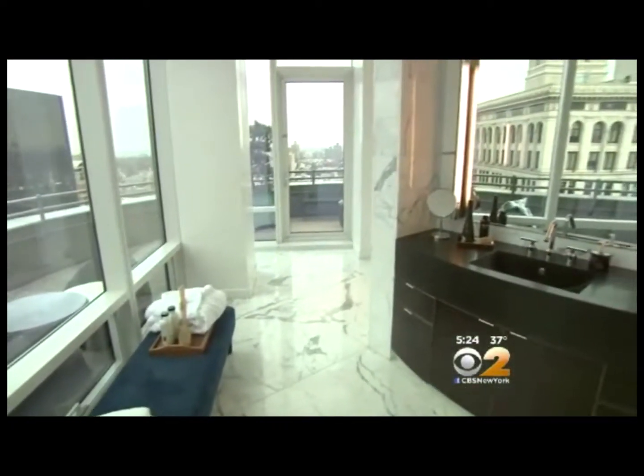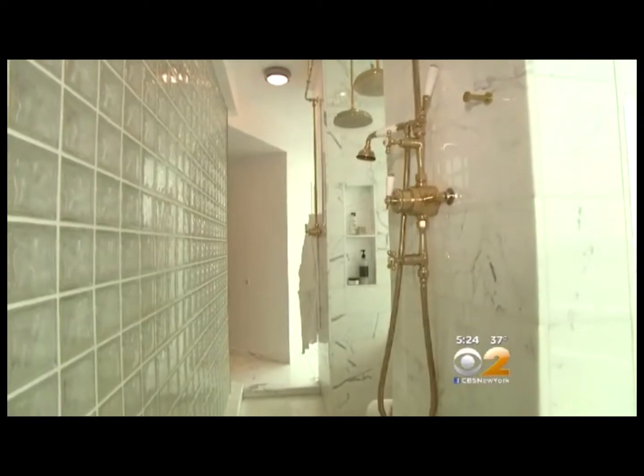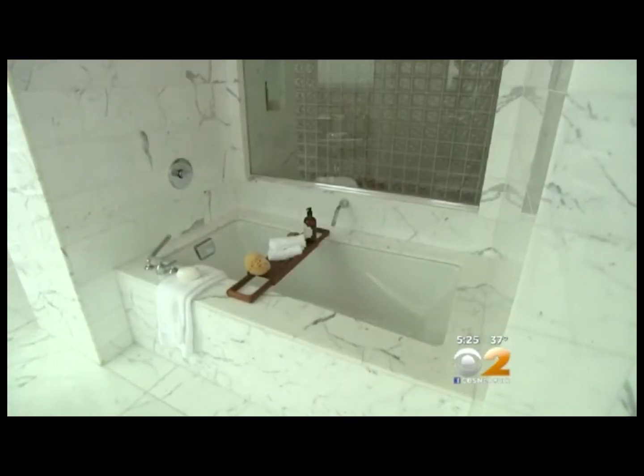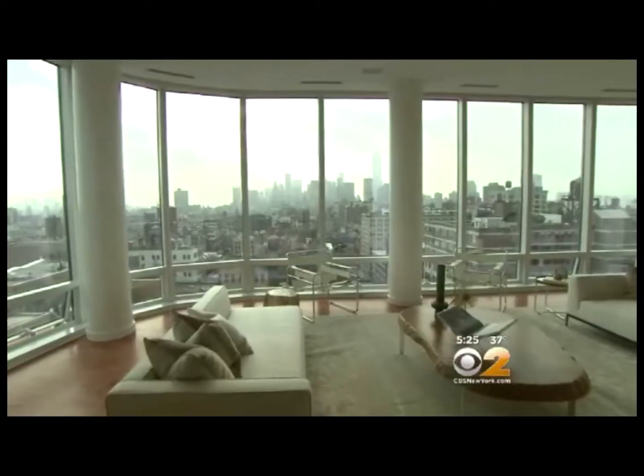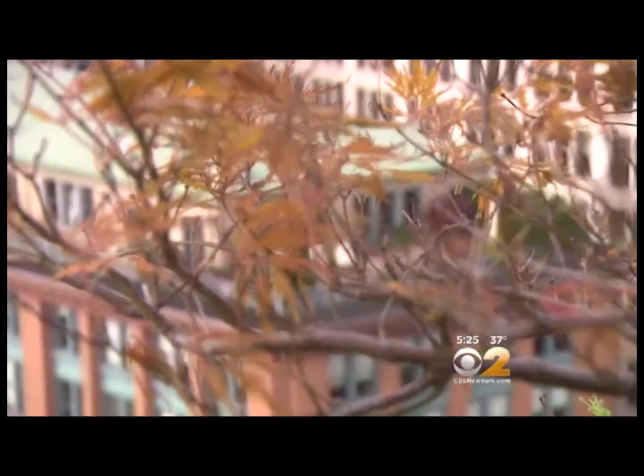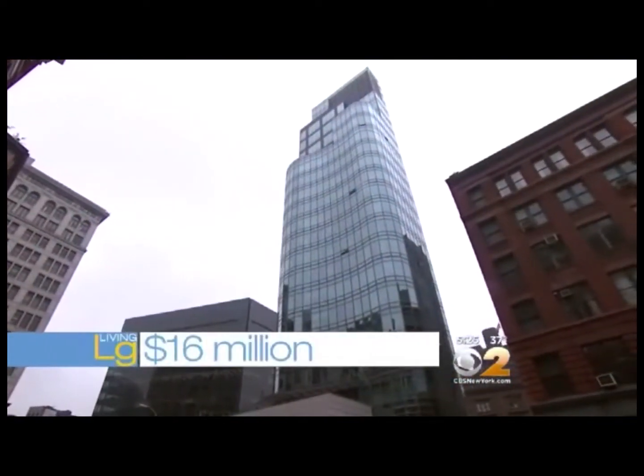There's a pristine spa bathroom with a double glass wall shower that looks to a luxurious marble soaking tub. To live large here, it will cost you 16 million dollars.